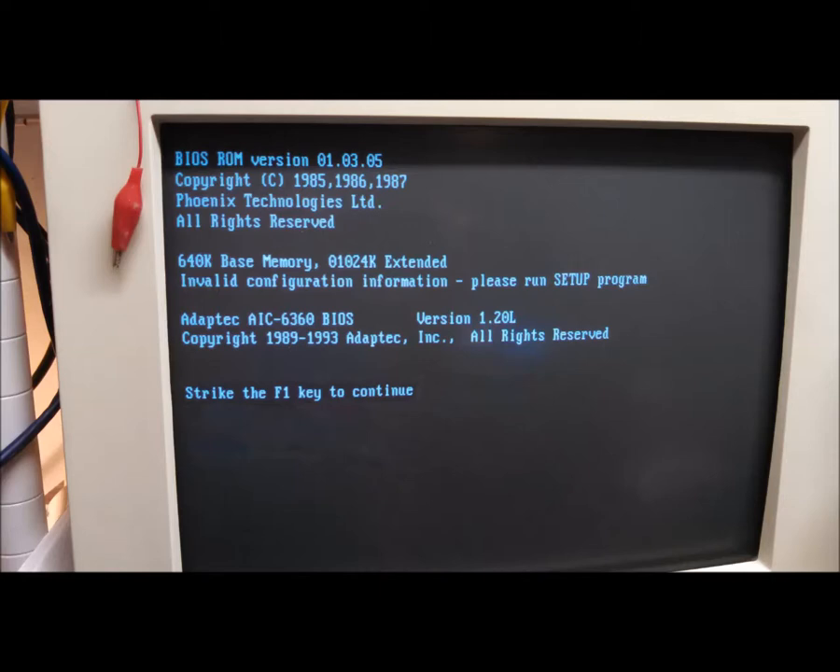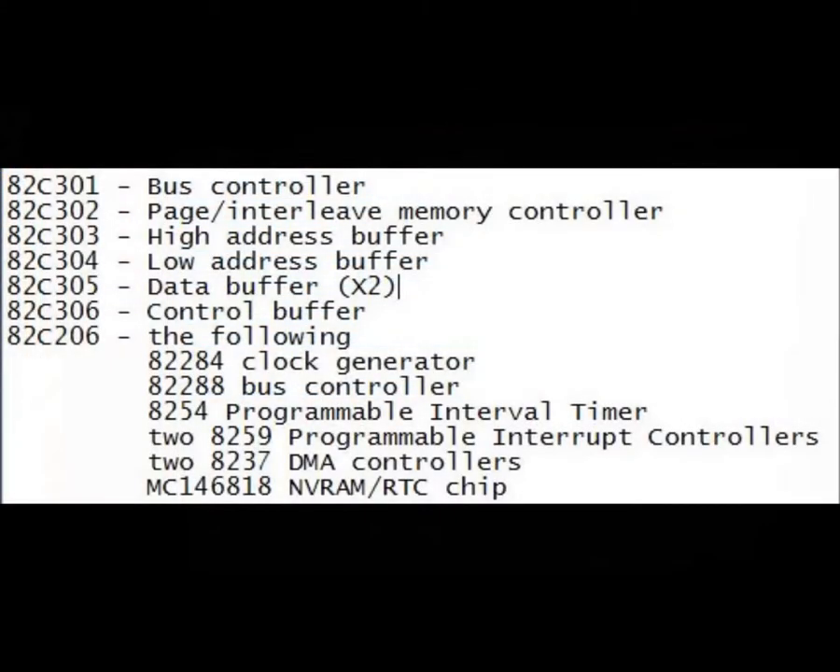Run setup — check. Reboot — check. Error message — still there. Time to fast forward a bit. Many hours scouring the web. Tried 3 volt, 4.5 and 6 volt batteries. Rebooted maybe a hundred times. Tried setup diskettes from other Tandys, from other manufacturers, and generic ones. Maybe it's a hardware problem.